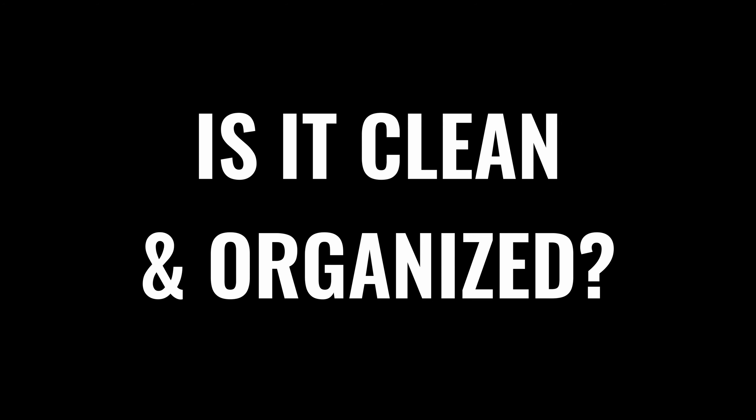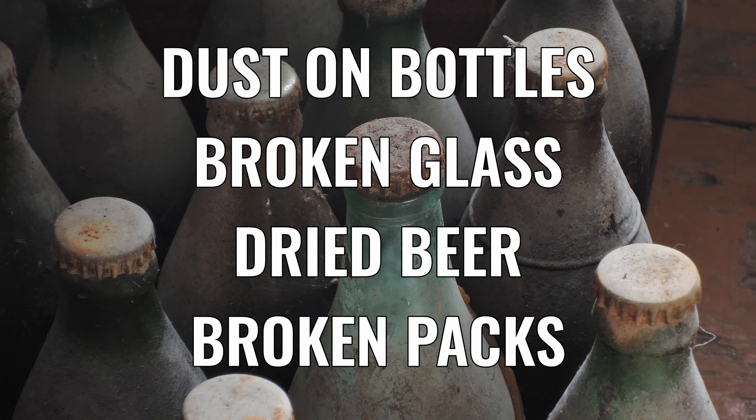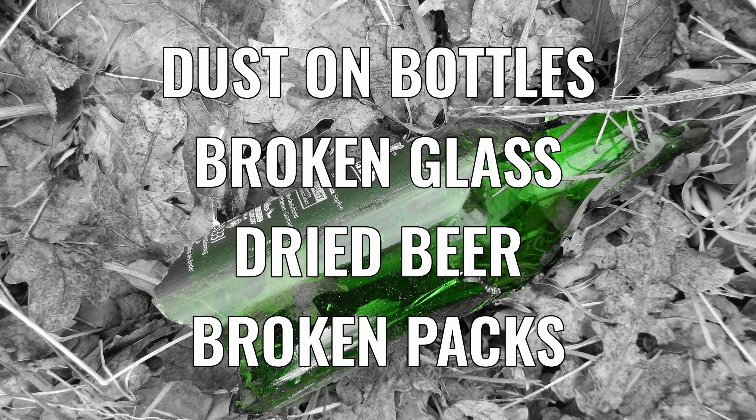Is it clean and organized? Dust, broken glass, dried beer, packs picked apart but not placed in singles — scattered throughout are not good signs. A department organized by at least style is what you should keep an eye out for. If you see further organization, like alphabetical by brewer within a style, you're in the right place. You can't buy something you can't find, so if there's no effort made to help you through good organization, it might be time to move on. If this is an occasional issue, you may have just caught them on an off day. If this is a chronic state of affairs, it might be time to shop somewhere else.